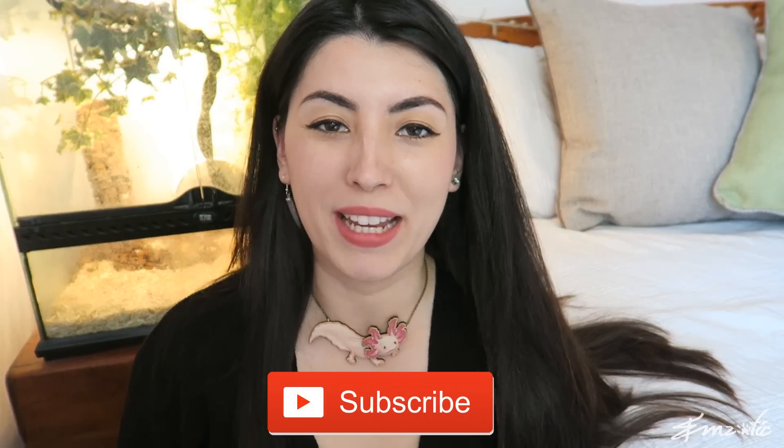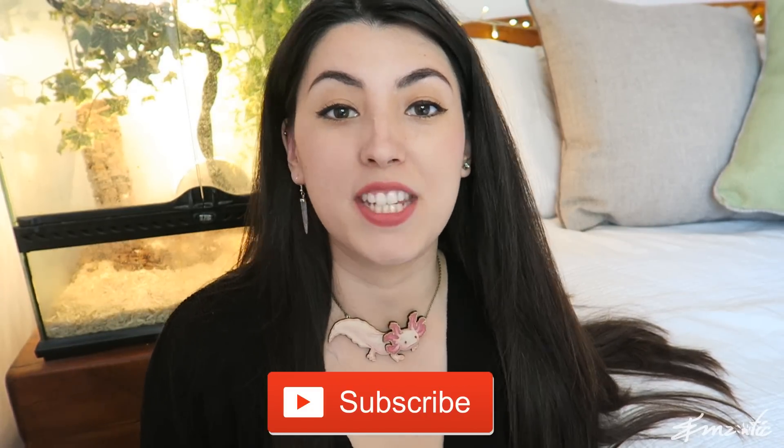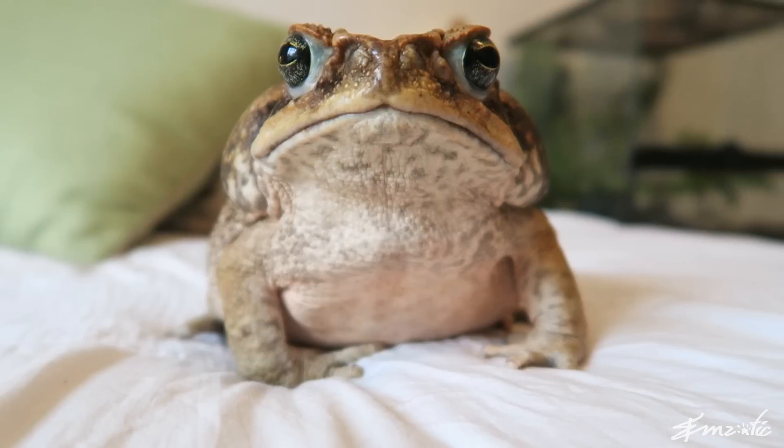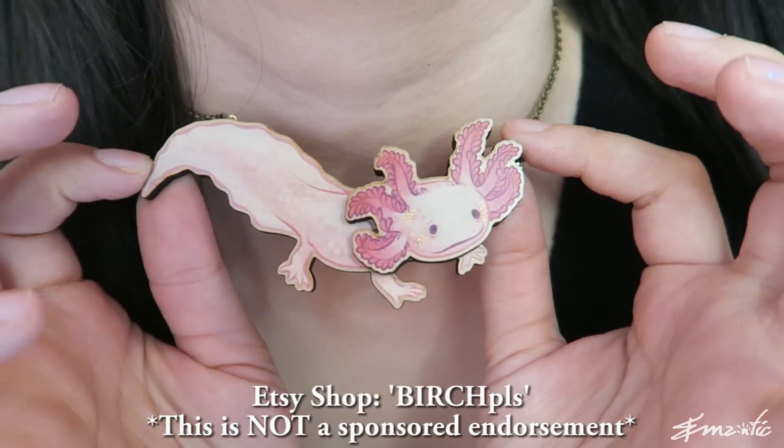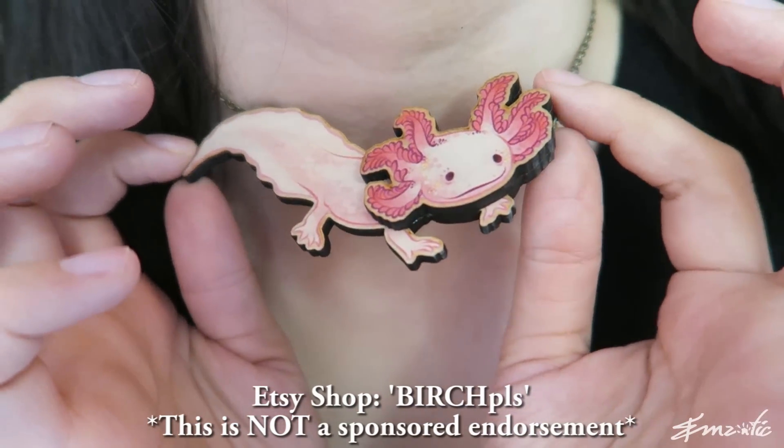Today's creature is a really charming little dude, and I'm hoping that you'll find him totally awesome. I want to show you this new necklace I've got from the Birch Please Studio. This is an axolotl that I'm wearing today, which is a kind of aquatic amphibian. They are one of my favorite animals. If you don't know about axolotls, I'll try and feature them at some point. But given the animal we're going to look at today, it was a rather fitting one to wear.